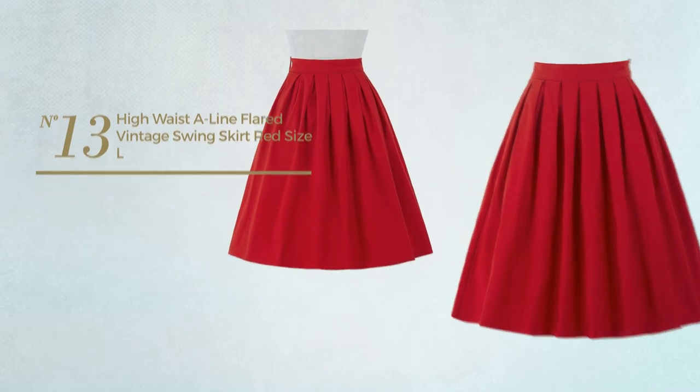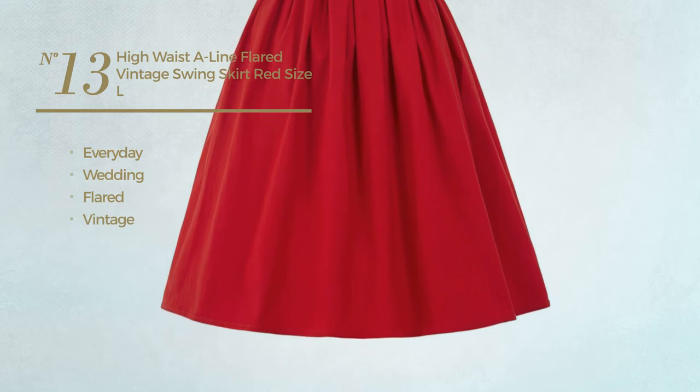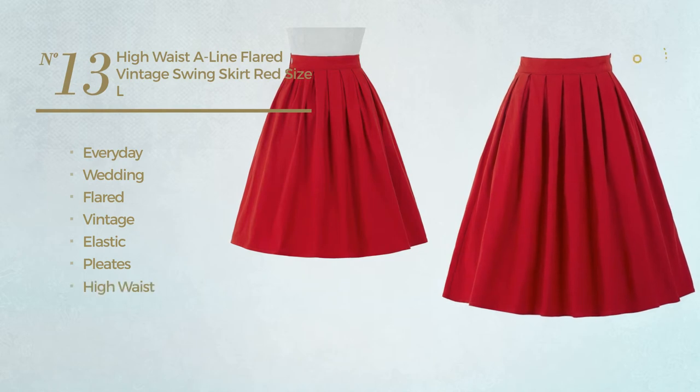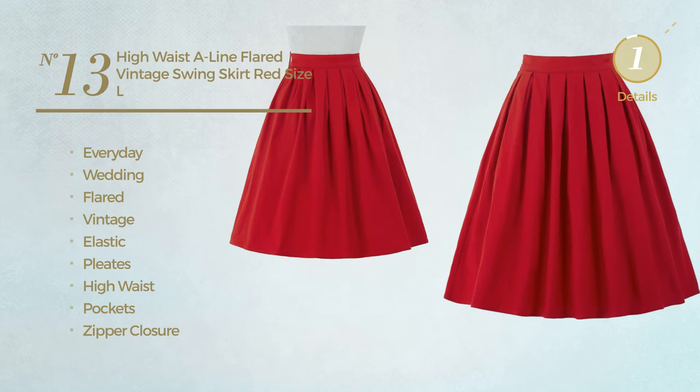Number 13. An everyday wedding flared skirt. Featuring a vintage style, crafted from elastic material, styled with pleats. This skirt includes a high waist, pockets, and zipper closure. Available in 3 more colors.